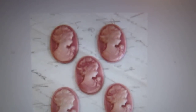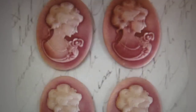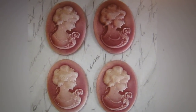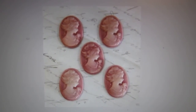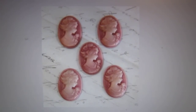They also come in a smaller size. The larger cameos that come 4 in a pack are item number CAM002, and the 5 that come in a pack — they're a little smaller — that is item number CAM001.